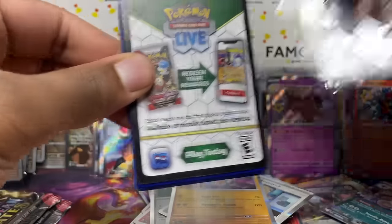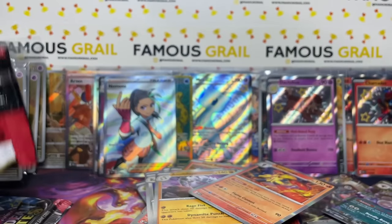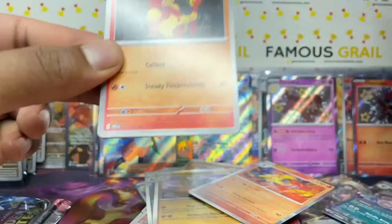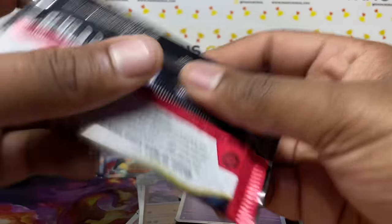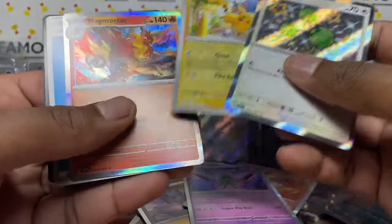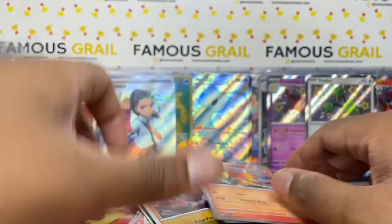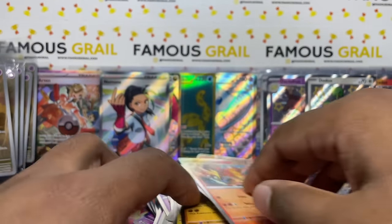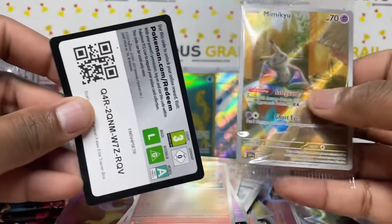Card quality discussion: it's noticeably better than recent Scarlet and Violet and 151 sets, though still not back to the exceptional Sun and Moon / Sword and Shield era with those super smooth rounded corners. Print lines and whitening are the main grading concerns in this set. Got a Dodrio reverse with a Pikachu nearby, and a Jolteon baby shiny to close ETB 9.